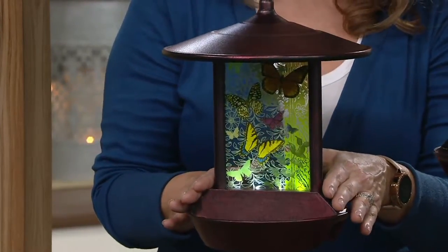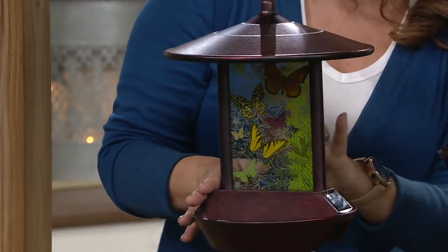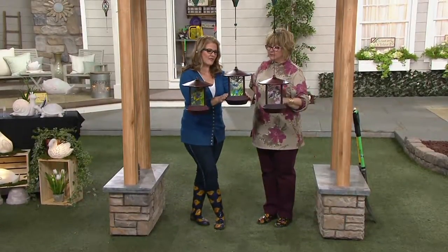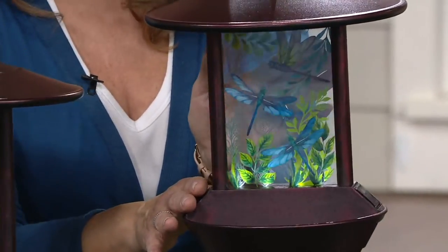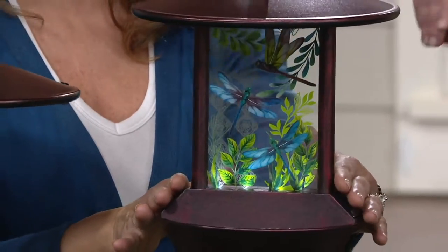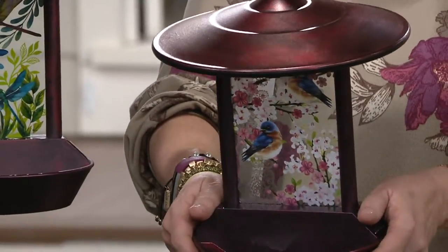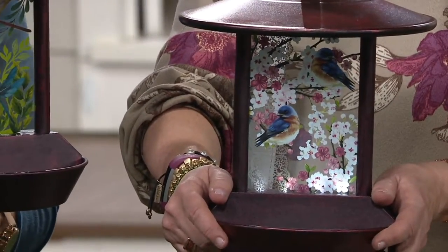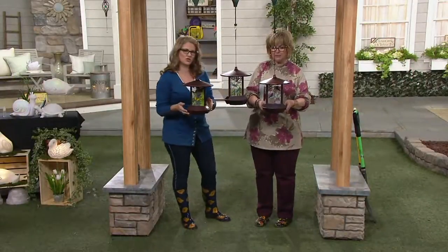We have the butterfly choice — there are about seven butterflies in different kinds, different shapes and sizes, so beautiful. Then we have the dragonflies in blue. I love the shape and the gorgeous colors. And then we have the bluebirds — I would say that's a cherry blossom design, it's so beautiful. It's like a piece of glass hanging in your house.